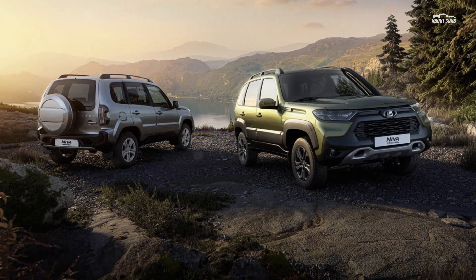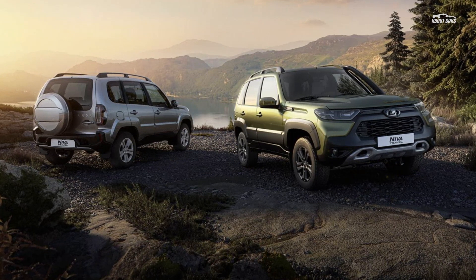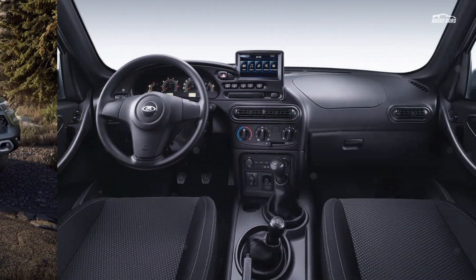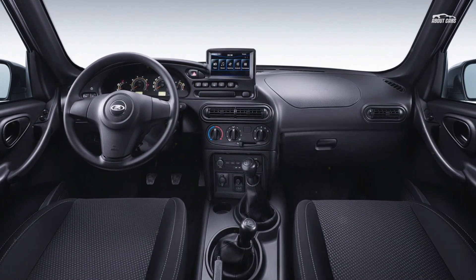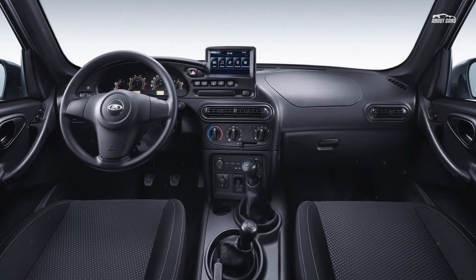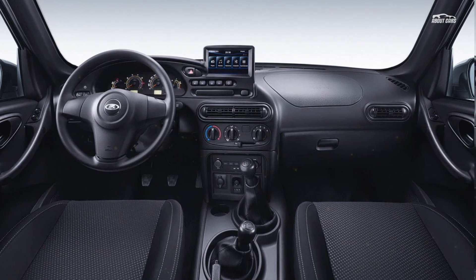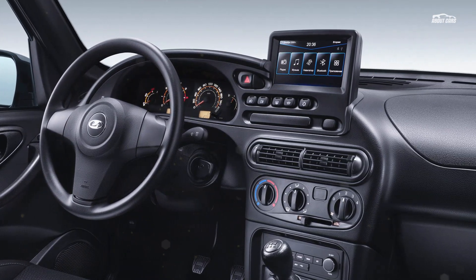Besides the Lada Niva Travel, Japanese fans of the Russian brand can also buy the Lada Vesta Sport sedan. This is imported for $34,020, when the price in Russia starts from $16,610, which represents a 105% premium. Another thing worth noting is that all Ladas that arrive in right-hand-drive Japan are still left-hand drive.